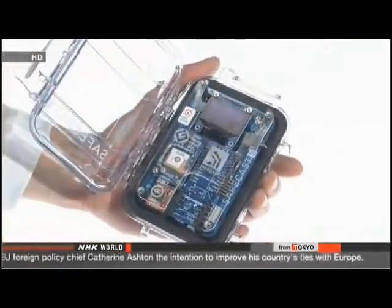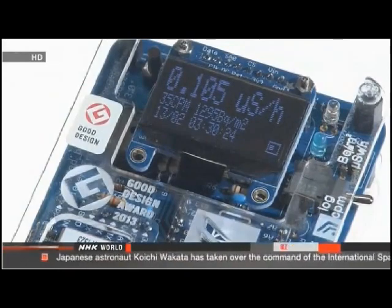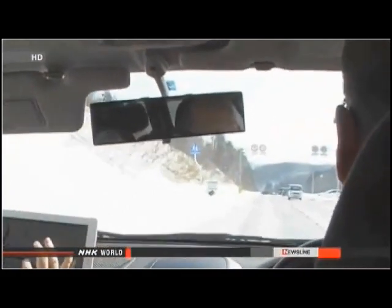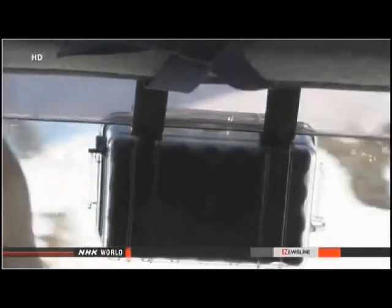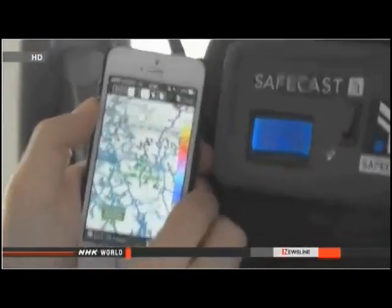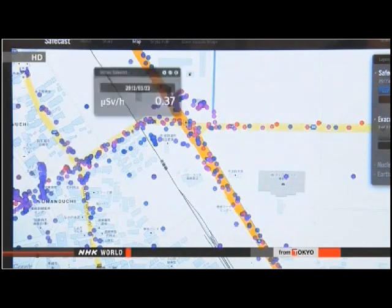The Geiger counter is coupled with a GPS to keep track of its location. The system is funded by donors around the world with technical support from engineers in and outside Japan. Franken and his group frequently visit Fukushima Prefecture to collect radiation data. The data from all monitoring devices is uploaded on a public website which can be visualized on a map. A close-up view of the map reveals individual measurements.